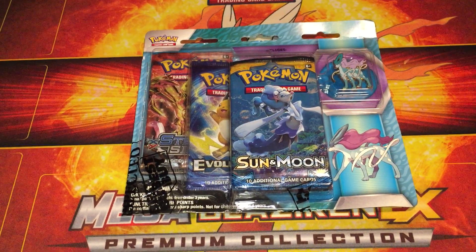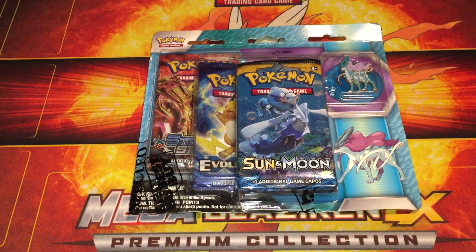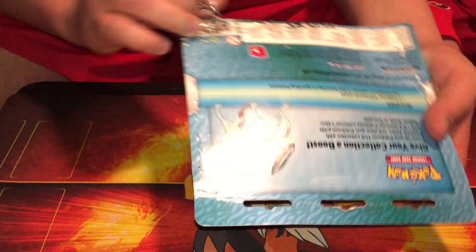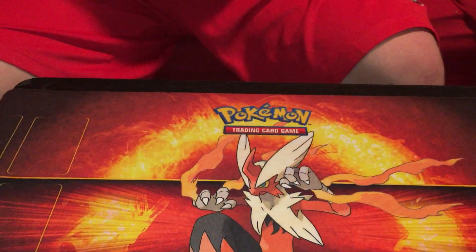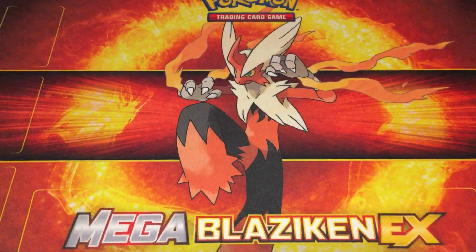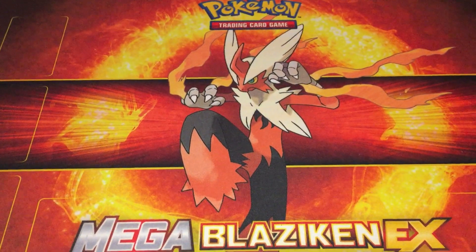What is up everybody, welcome back to another Pokemon card opening. Today we are doing the Suicune pin blister, and we got it from Best Buy — it's taped together and looks horrible, but I finally found it, and it was by accident to be honest.